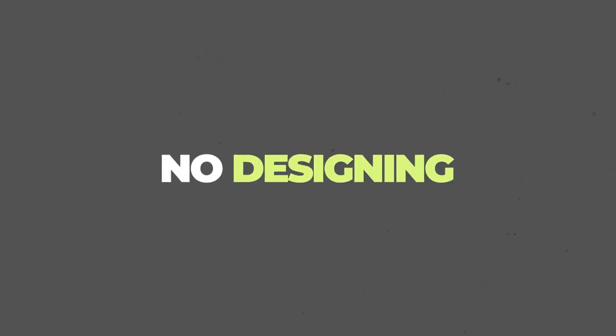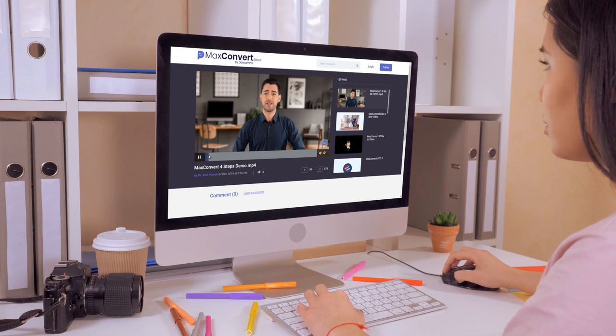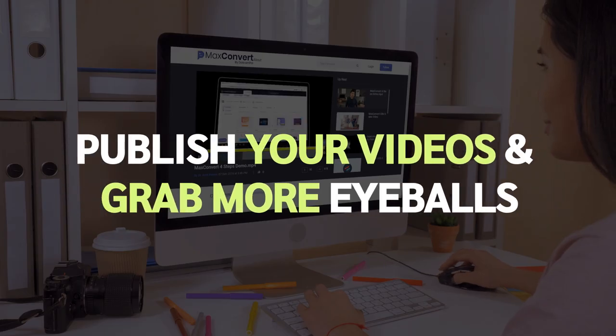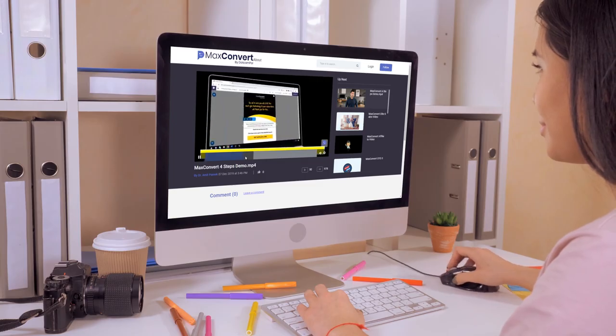No installation, no designing, or other techie stuff. Just copy and paste one line of code and in less than two minutes, you can publish a Captowa video anywhere on the internet and start getting more eyeballs and more customers glued to it.